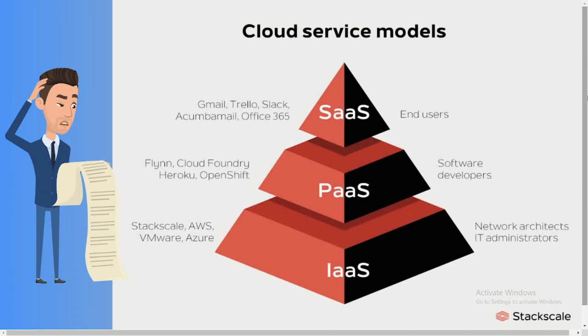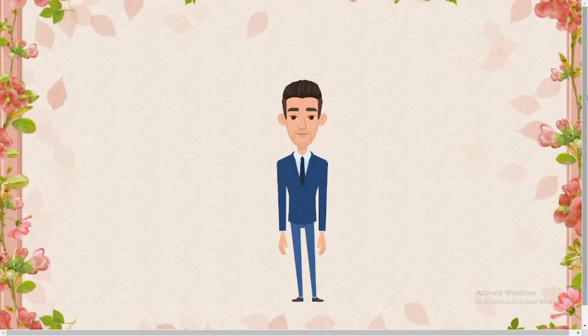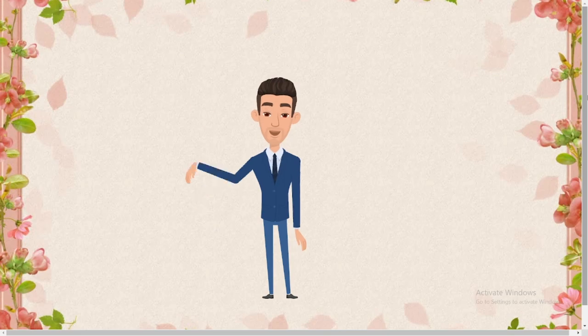Cloud computing and their types may be confusing, so you can re-watch the video to be familiar with the concept. Hope you learned about cloud computing. Now Dave will take over and explain about artificial intelligence.